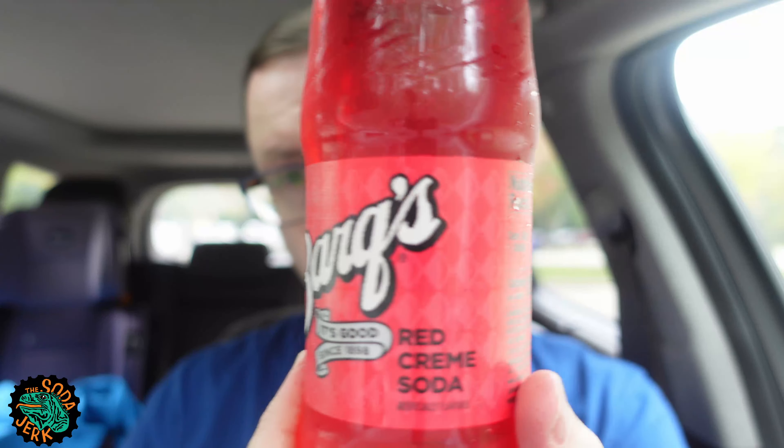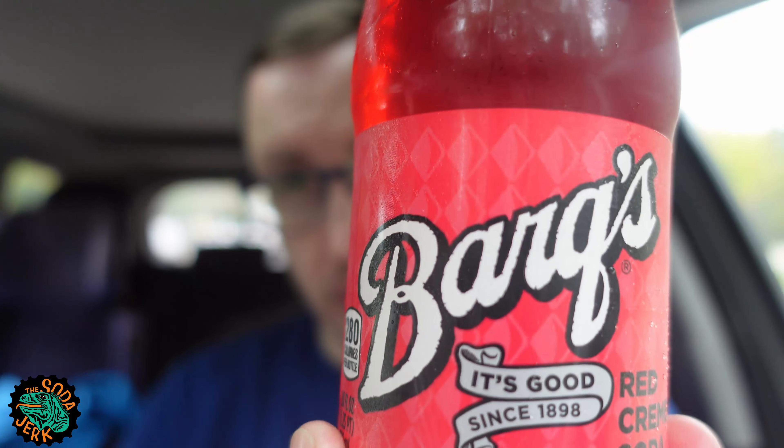The last review, if I did this correctly, was Barq's Cream Soda French Vanilla. That was quite tasty. Today's is Barq's Red Cream Soda. It's good — says so on the bottle. Since 1898, Barq's has been bringing us sodas.